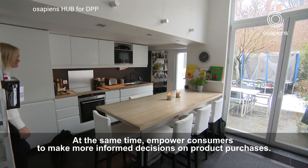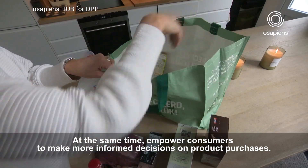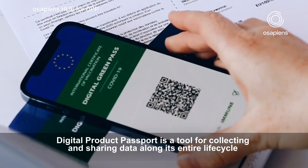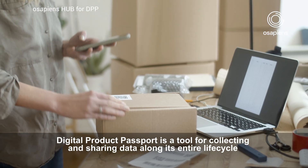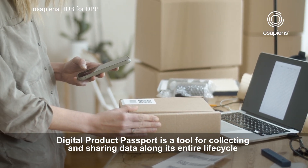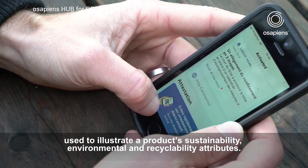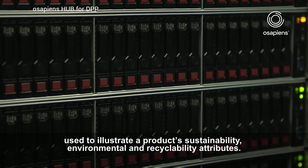At the same time, it aims to empower consumers to make more informed decisions on product purchases. Digital Product Passport is a tool for collecting and sharing data along its entire lifecycle, used to illustrate a product's sustainability, environmental and recyclability attributes.